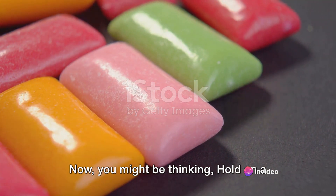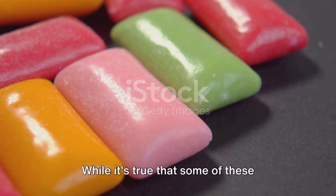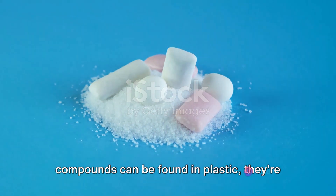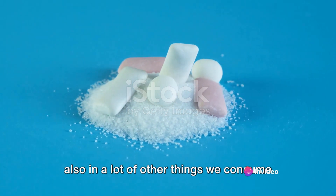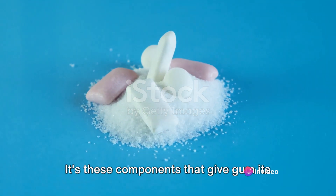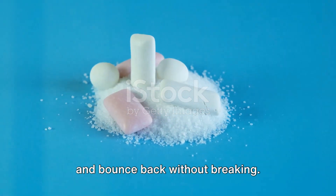Now you might be thinking, hold on a minute, did he just say plastic? Well, yes and no. While it's true that some of these compounds can be found in plastic, they're also in a lot of other things we consume every day. It's these components that give gum its elastic properties, allowing it to stretch and bounce back without breaking.